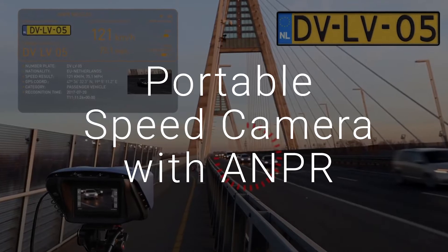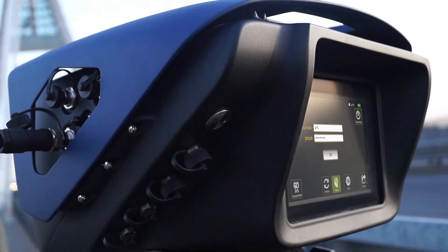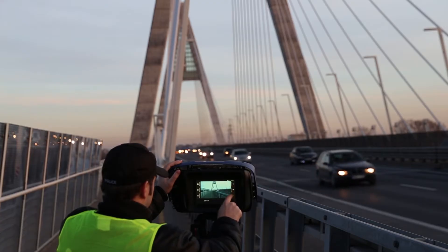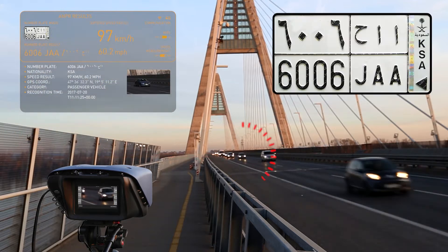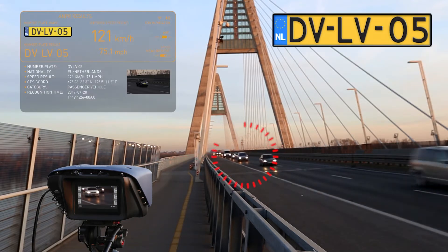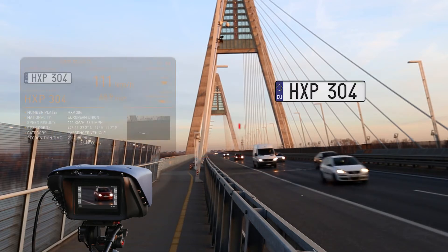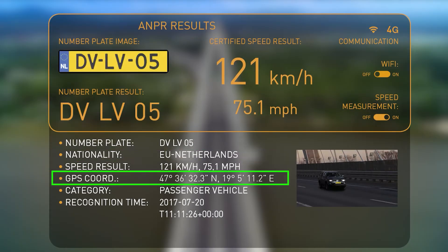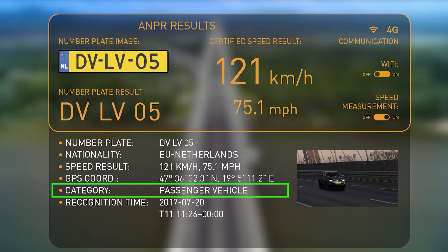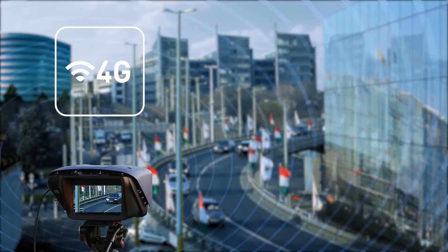Easy to install and operate, S1 with built-in ANPR features is more than just your average portable speed camera. Just put it down and it will return all data you need, such as license plate, nationality, speed, GPS coordinates, vehicle category, time and date, and many more via the chosen communication method.